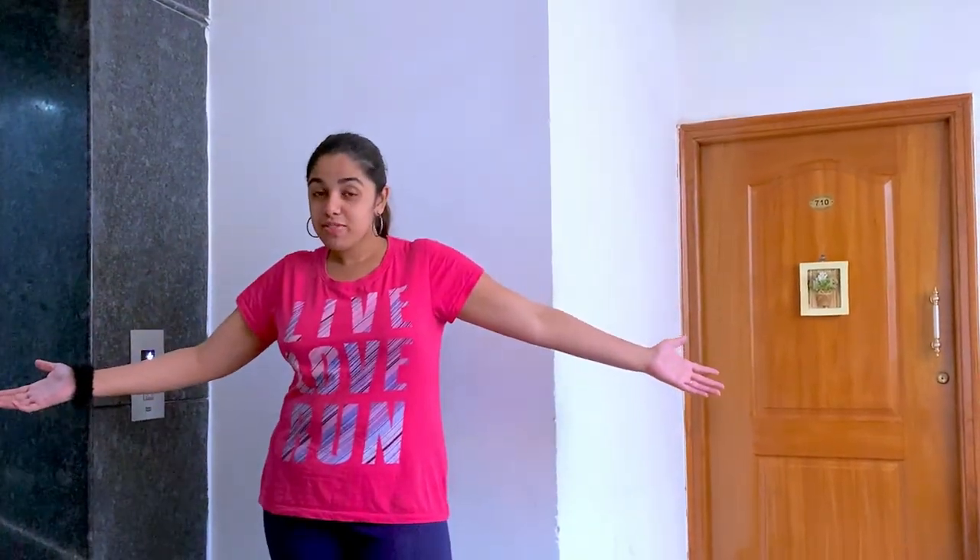There's nothing more to show in my house right now — my room I will show you all in another video because there's still a lot of work I should do. So this is how the outside of my house looks. Now we'll go down and I'll show you my apartment.